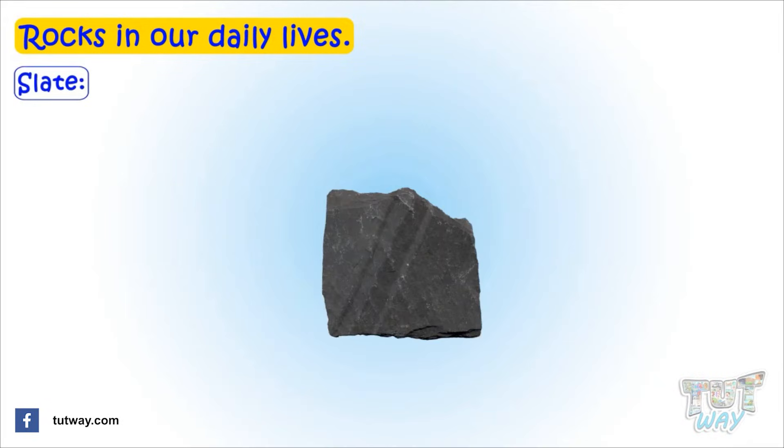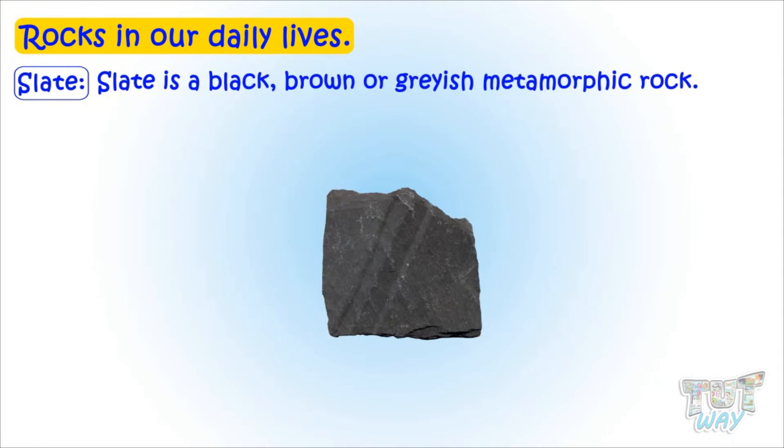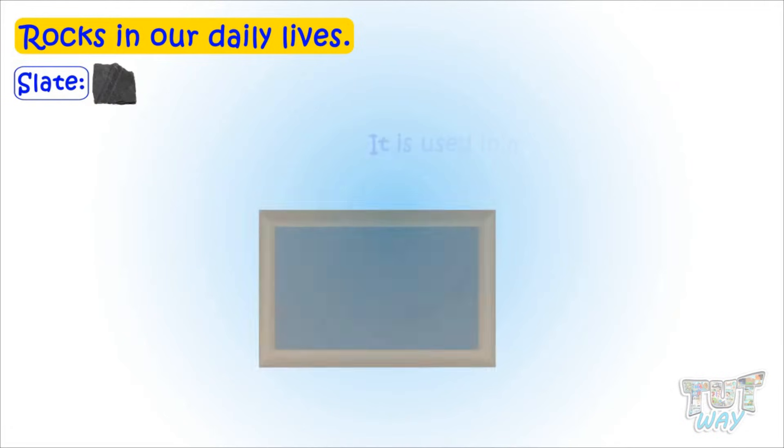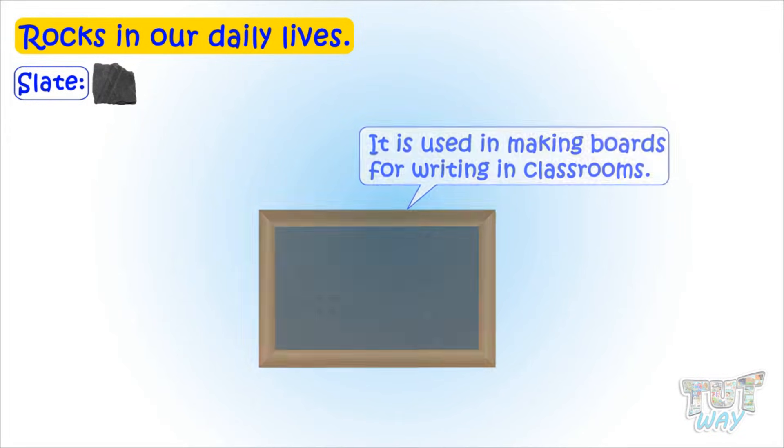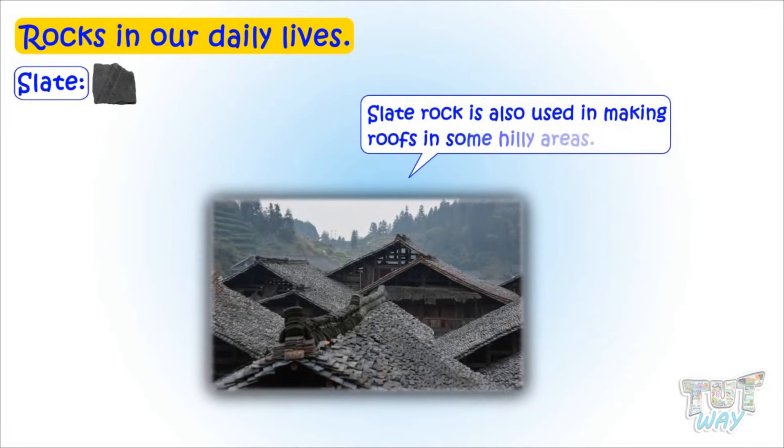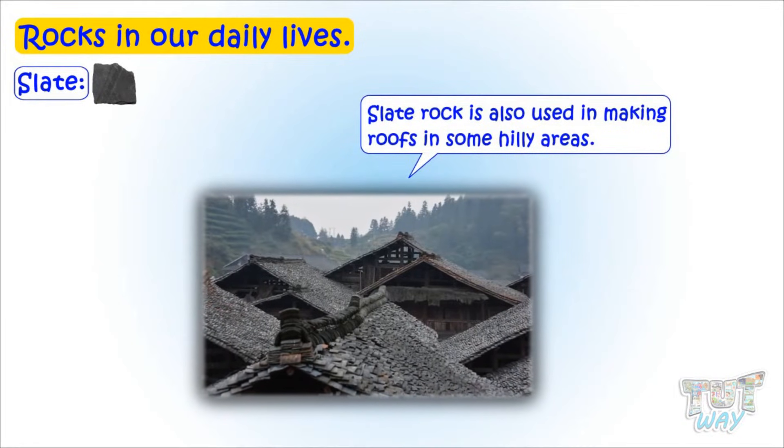Slate is a black, brown, or grayish metamorphic rock. It is used in making boards for writing in classrooms. Slate rock is also used in making roofs in small hilly areas.